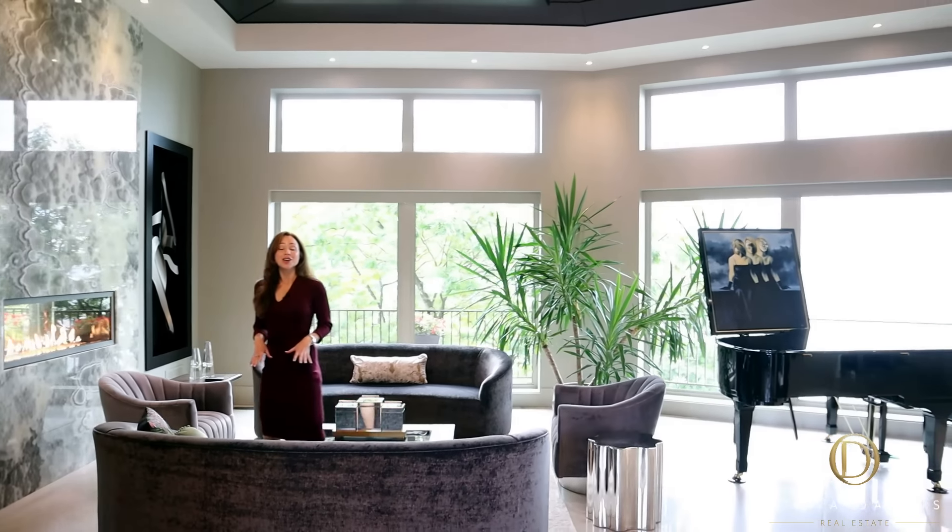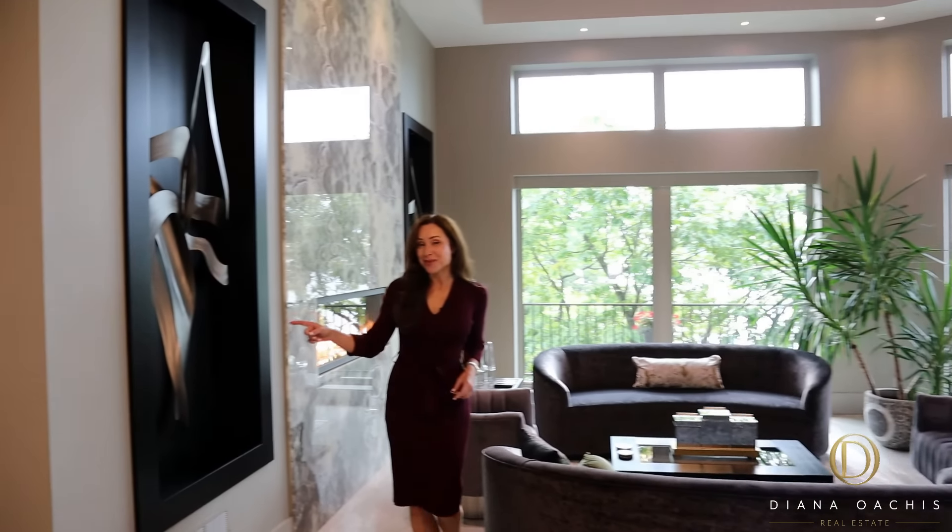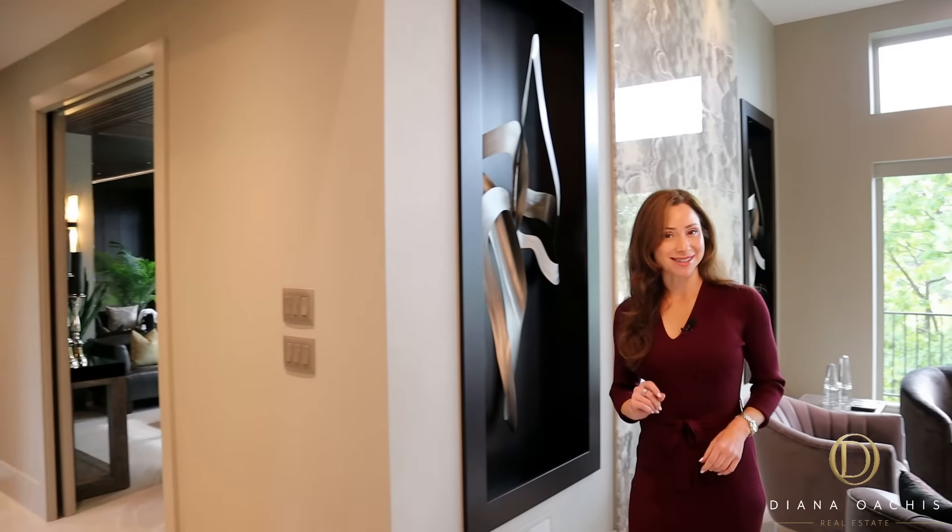From here, you can either head that way towards the kitchen and dining areas, or this way towards the family room and master suite.